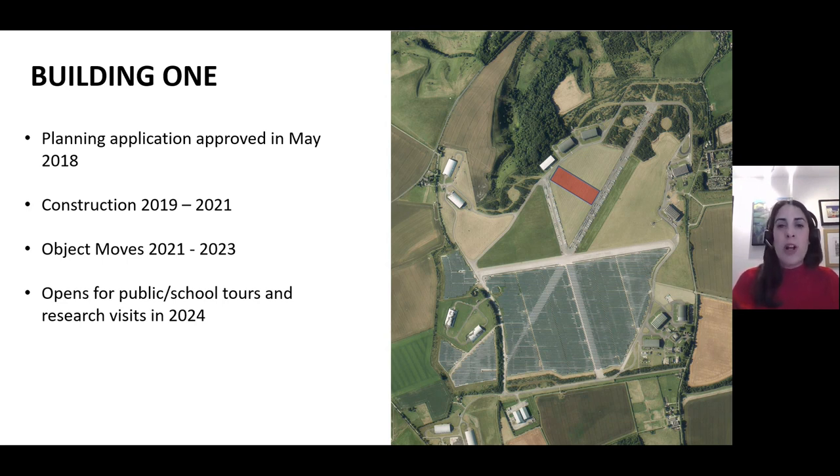From 2024 the facility will open for public tours, school and research visits. When all the objects have been relocated, the National Collection Centre will house 80% of the Science Museum Group collection.